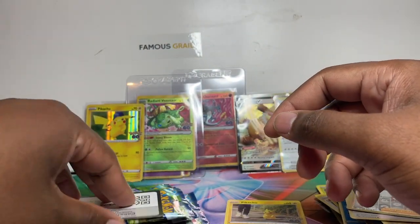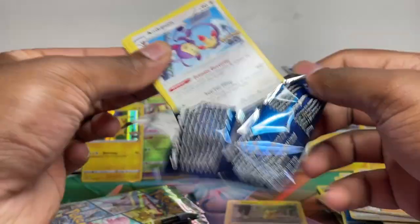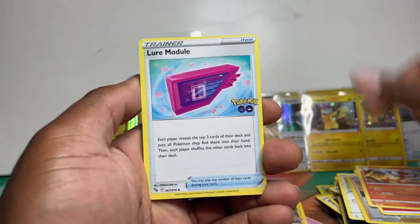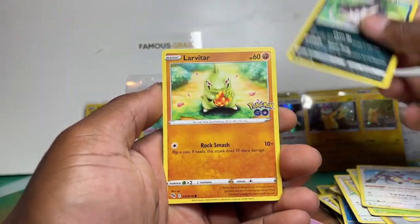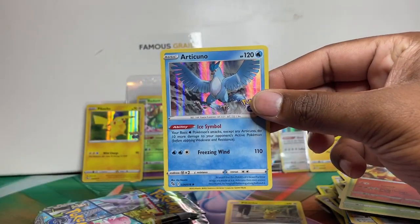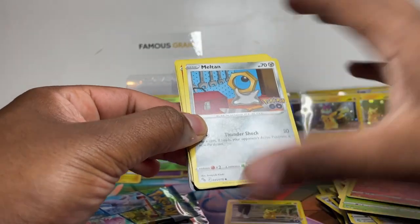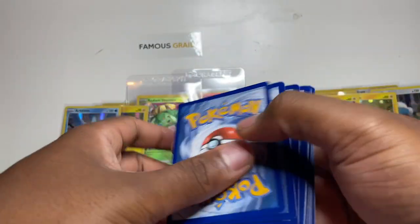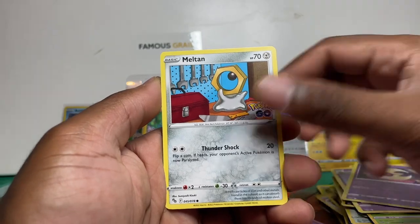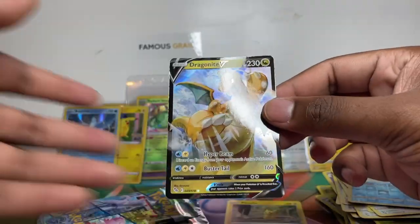We've got a radiant in every single tin so far — pretty good pull rate! These tins look like very good purchases, obviously down to luck. We got a Charmeleon and an Articuno for a second there — if we ended the video with two Zards in 12 packs that'd be epic. So far two radiant cards. We got a Wimpod and a Dragonite V — not bad, not bad.